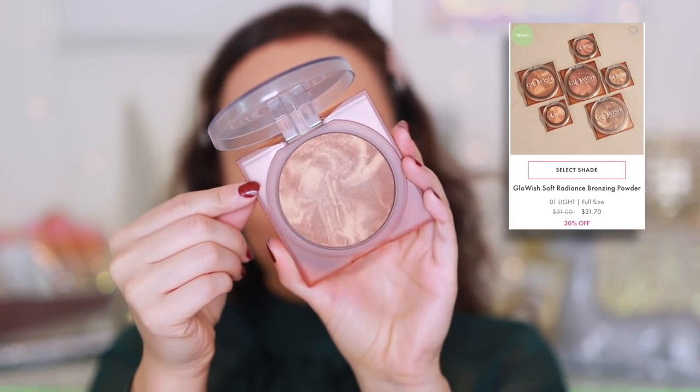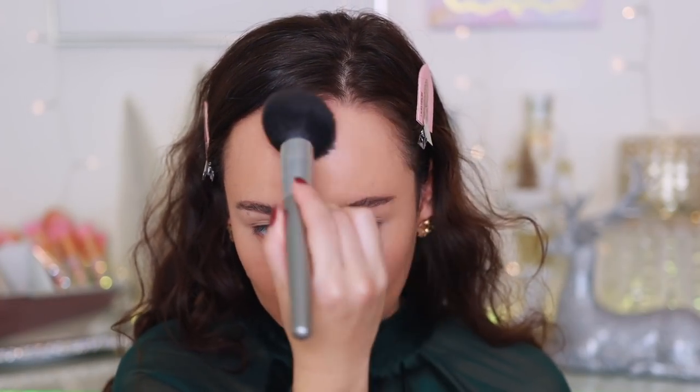I want to add some bronzer before we go onto the eyes because I look like an egg. I'm using the Huda Beauty Glowish Soft Radiance Bronzing Powder in shade Number Two Medium, applied with my Esum X51 brush from my brush kit currently sold on Muse Beauty Pro. Huda Beauty is having probably my favorite sale right now - items up to 80% off. I stocked up on their eyelashes because they were only four dollars. The only sad thing is everything sells out super quick.